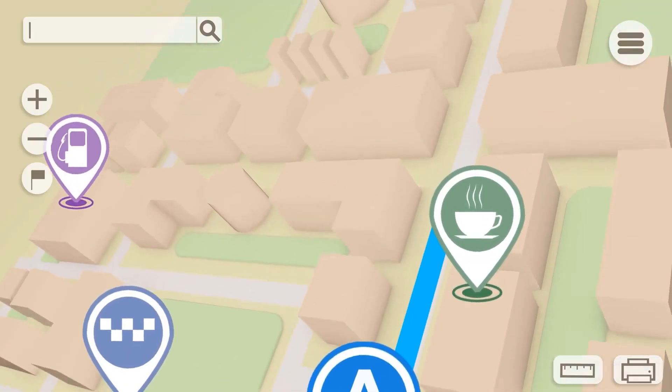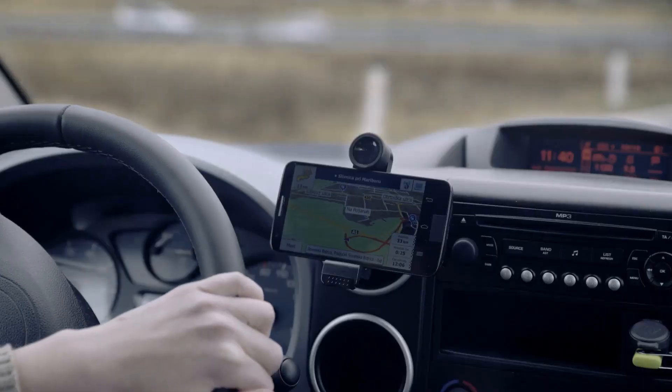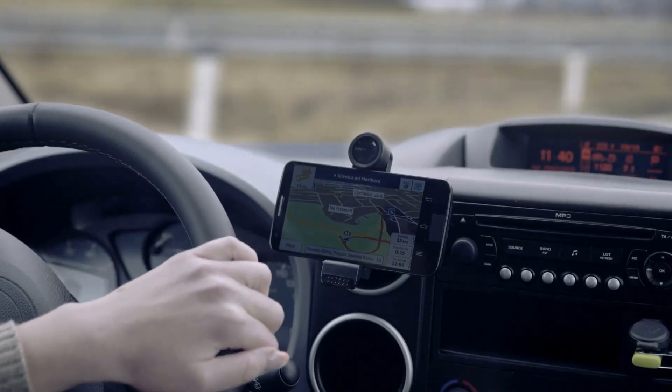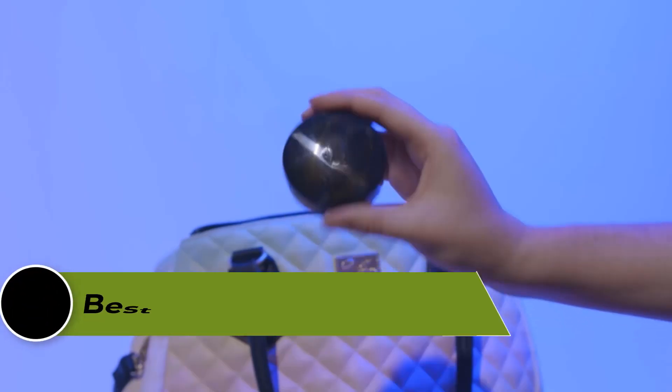GPS trackers are increasingly popular devices that allow you to keep track of your vehicles, pets, and loved ones. These devices use satellite technology to pinpoint the location of the tracker and provide real-time updates on its whereabouts.